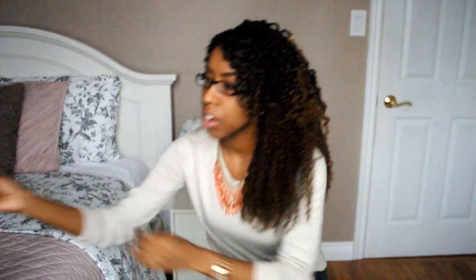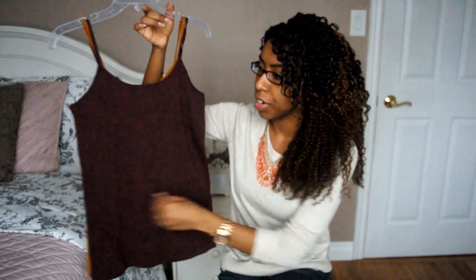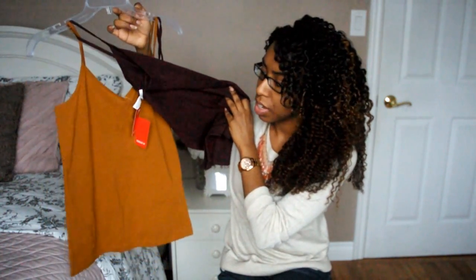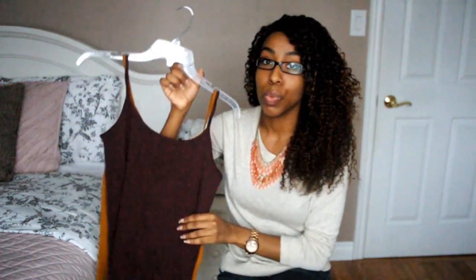The first few items I got were from Forever 21. First are these camis — I really like the color of this one, it's a really nice burgundy, and the second one is a really nice rusty mustard color. These both were $2.90, which was a really great price.